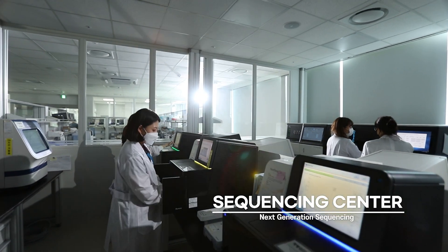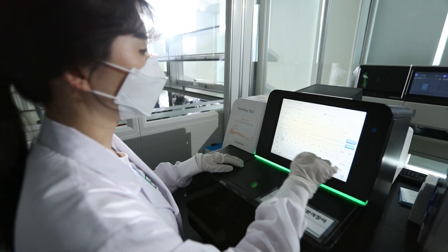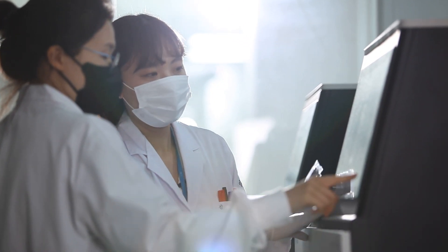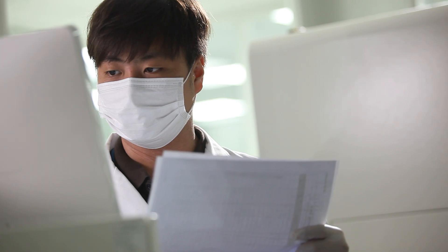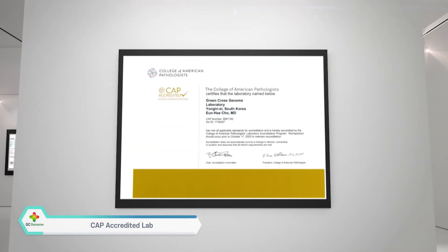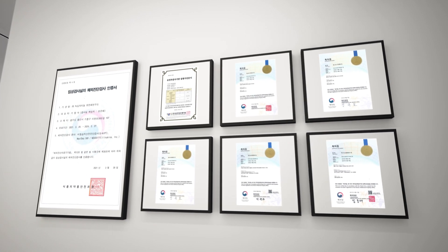Now I'm in the next room! This is the special room where you can see GC Genome's whole sequencing capabilities at a glance. Look! This lab has such super equipment! GC Genome is also accredited by CAP! Look — there are a lot of accreditations and certifications.